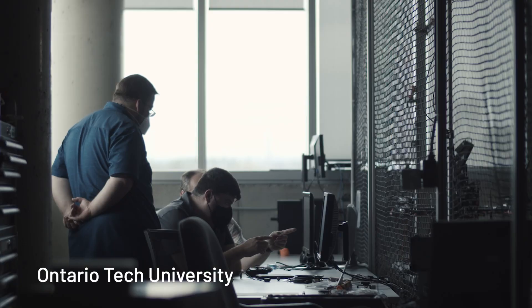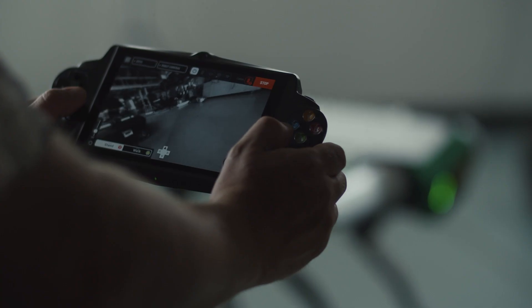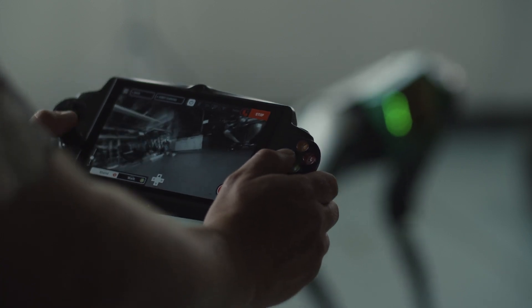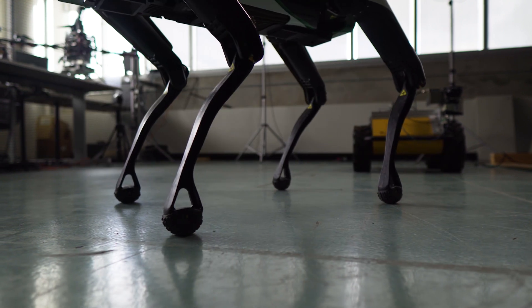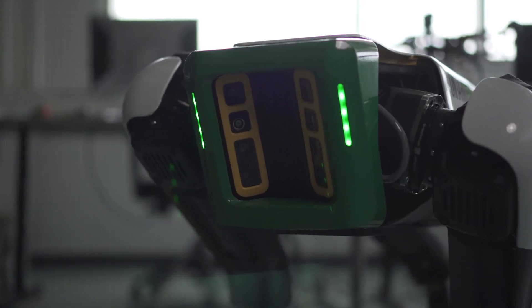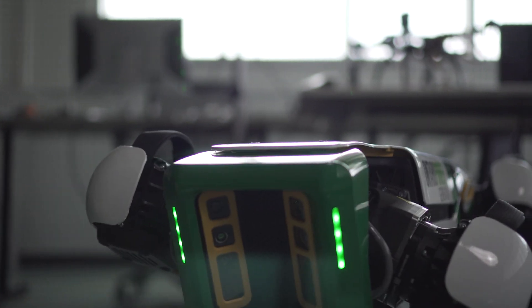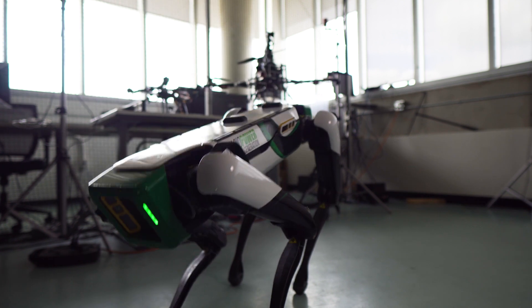In 2021, Ontario Power Generation partnered with Ontario Tech University to explore how robotics could assist with maintenance and improve safety in nuclear power. OPG branded SPOT, a programmable robot from Boston Dynamics, is the result of this ongoing multi-year initiative.